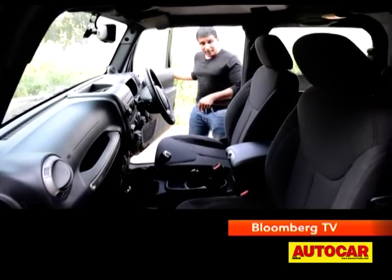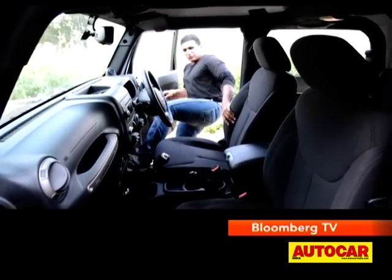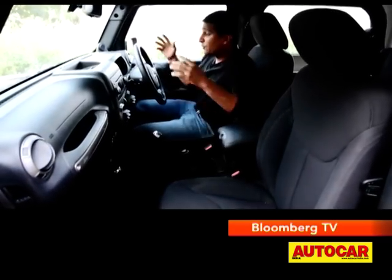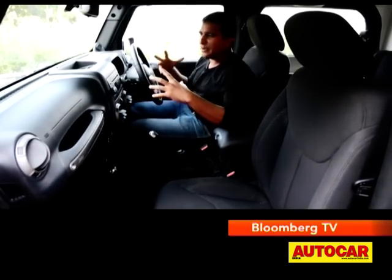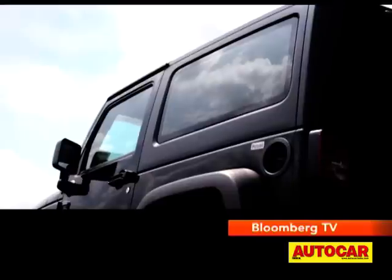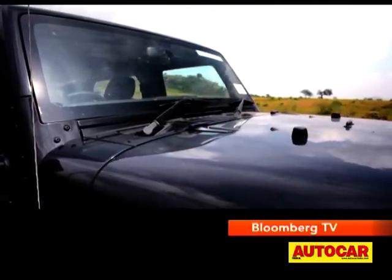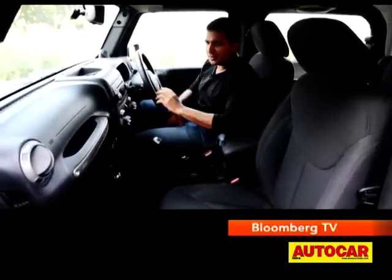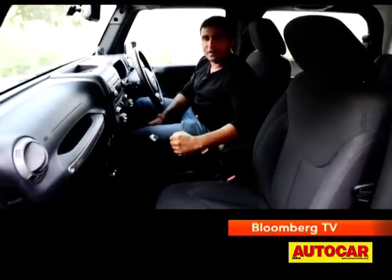The Wrangler is high off the ground with no footboard, so getting in means you've really got to throw your leg in and pull yourself on board. Once inside, you'll find a very tank-like cabin — a high dashboard up front, small windows and a small windscreen, so it really does feel a bit hemmed in. But tough, definitely — in the way it looks and feels simple — and it has all the trappings you want. It feels very rugged.